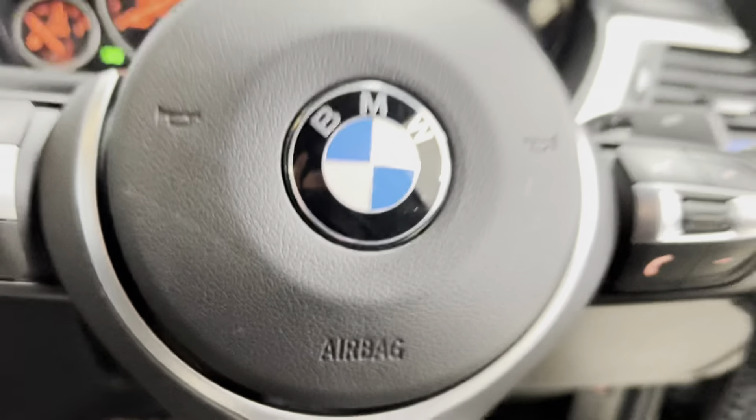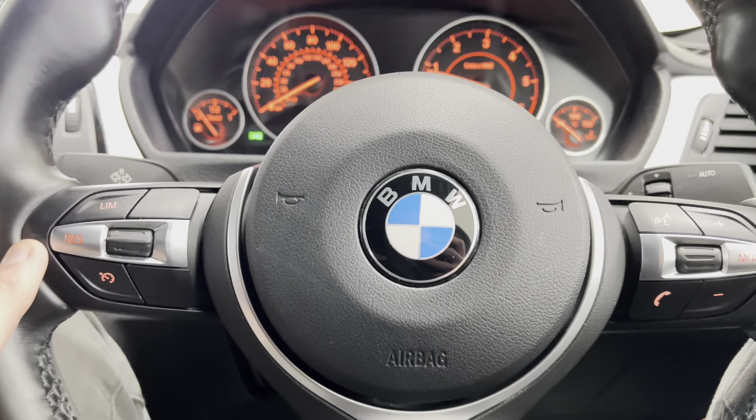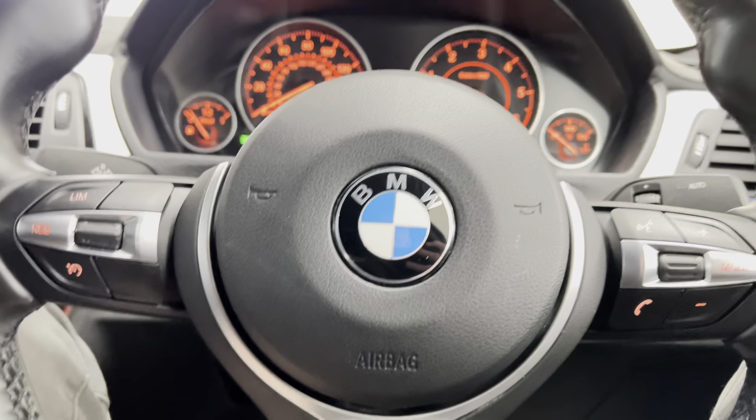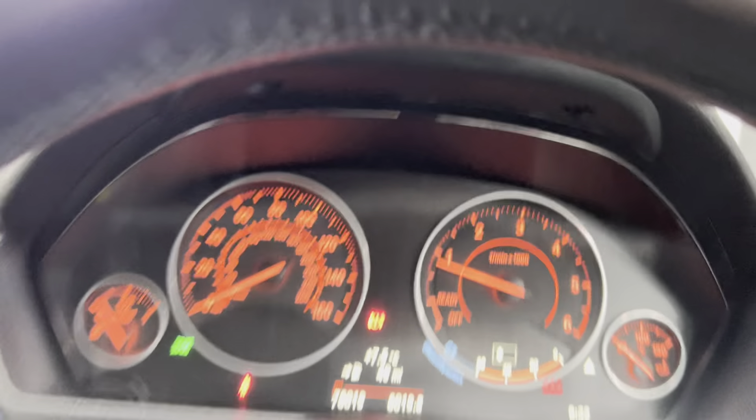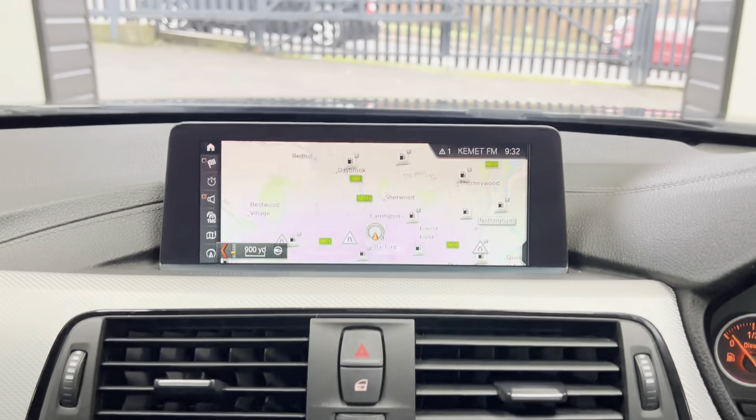Starting the car up — as you can see in front of me, we've got the multi-function M Sport steering wheel. We've got cruise control, speed limiter, and voice and volume functions. The car has covered just over 76,000 miles.